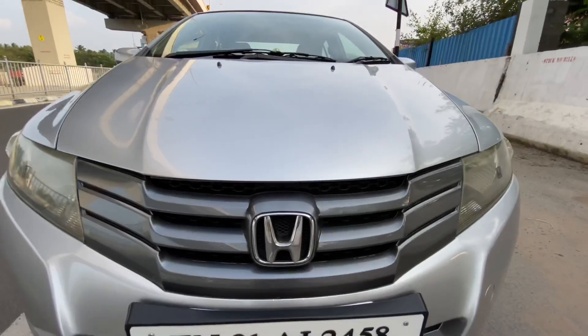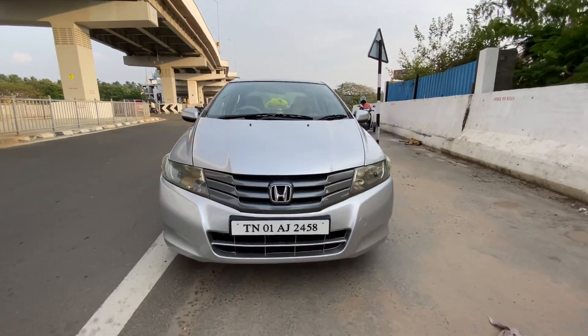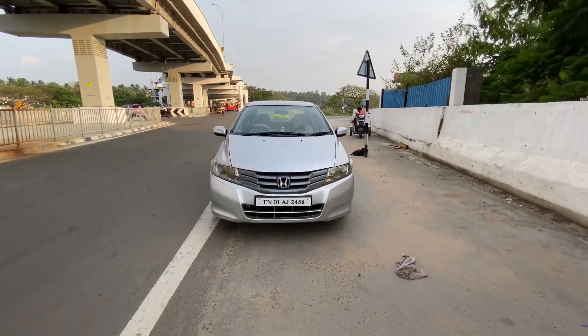If you are interested in this car, find my number and call me and visit my channel. This car is priced at 3,60,000. It's not a fixed price, so you can negotiate. Call me if you'd like to see this car.